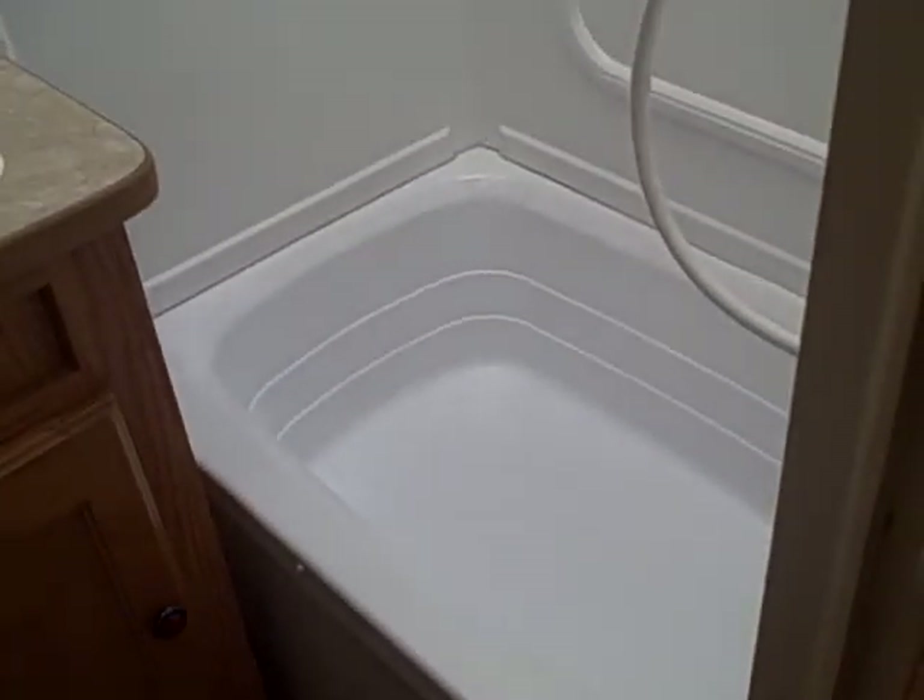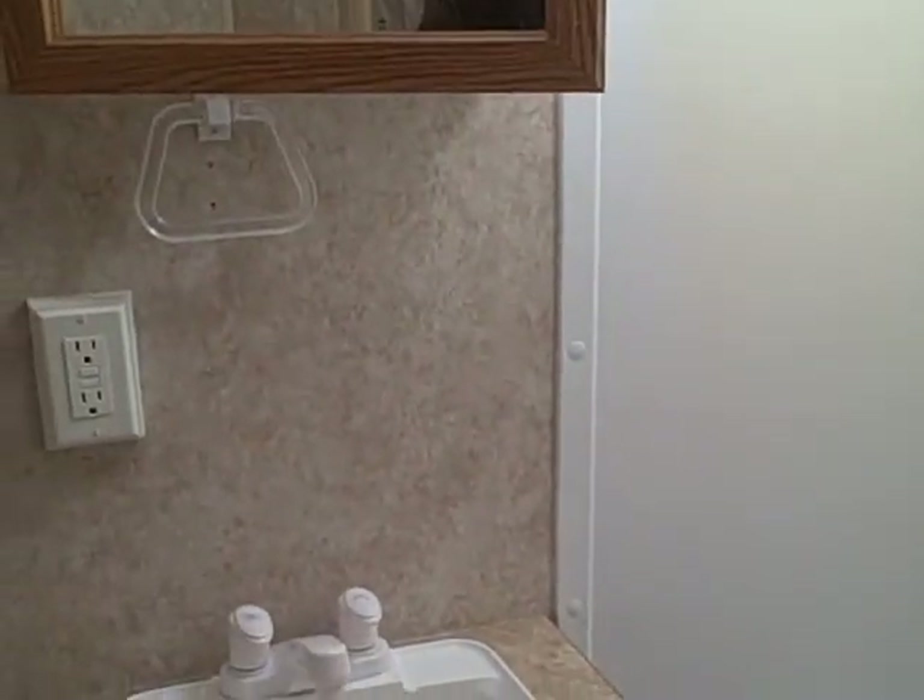All-in-one bathroom — it's got the toilet, shower-style tub combo with a skylight above. There's a sink and vanity mirror with a towel rack, and a power exhaust vent on the ceiling.